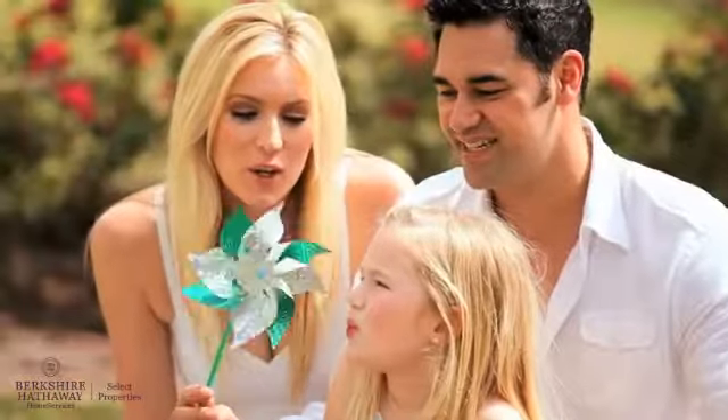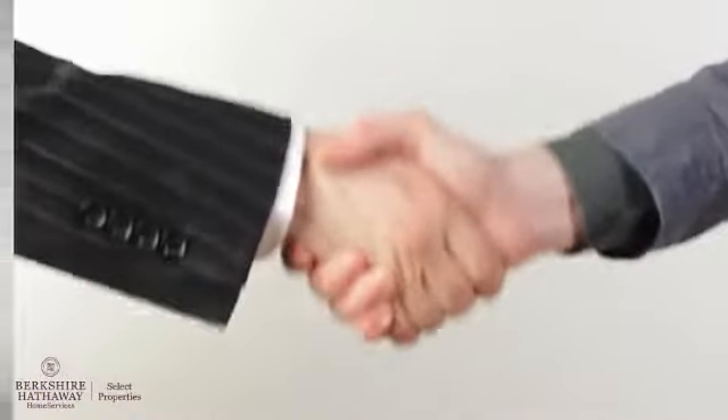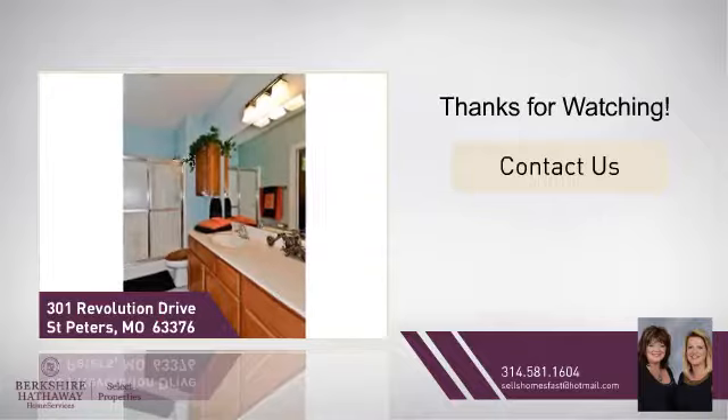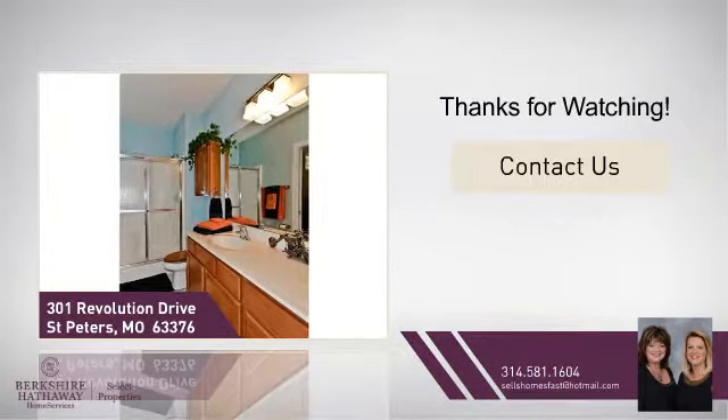All these great features add up to a property that might be not just your next house, but your next home. If you're interested in learning more, click on-screen to contact us for more information or share this property with your friends. We look forward to hearing from you.